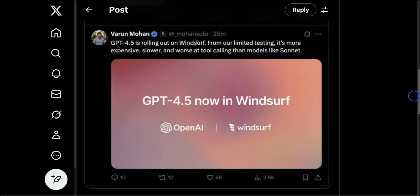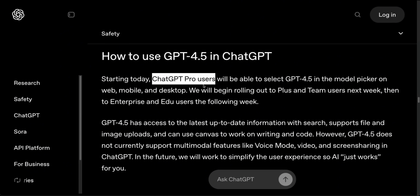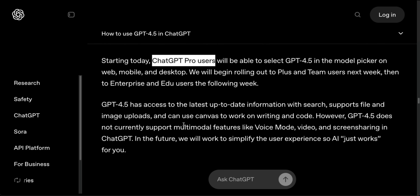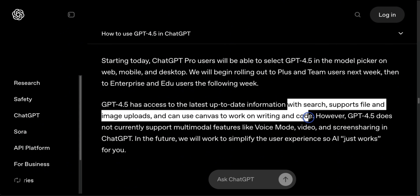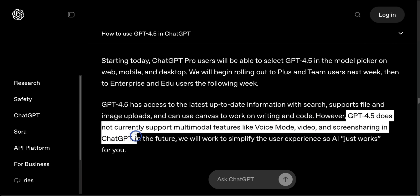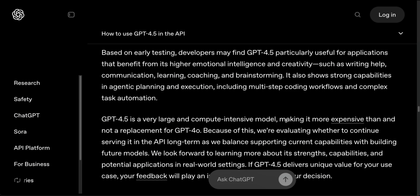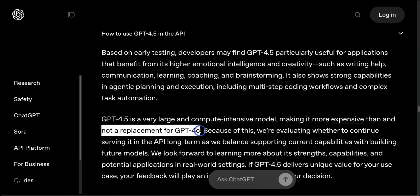GPT-4.5 is rolling out on Windsurf. From their limited testing, it's more expensive, slower, and worse at tool calling than models like Sonnet. How do you use GPT-4.5 in ChatGPT? If you're a Pro user, you should have access by now. For Plus users, access is likely coming next week. It will support search, files, updates, image uploads, and the canvas feature. However, it does not currently support multimodal features like voice, video, and screen sharing in ChatGPT. Developers can use it through the API.